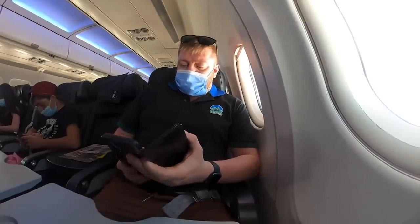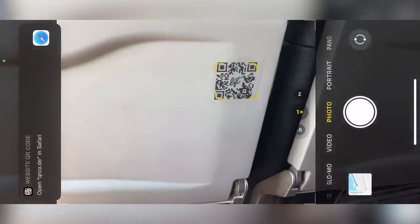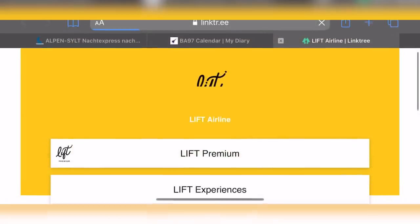Unfortunately, Lyft doesn't offer Wi-Fi — well, not yet anyway. And there's no in-flight entertainment, so bring a book or a good game on your iPhone.